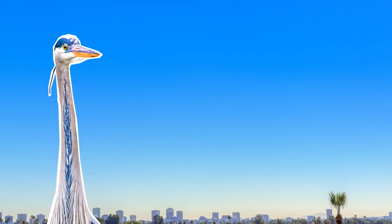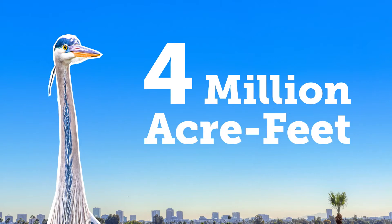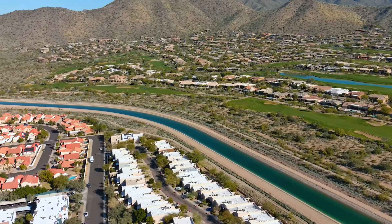The Arizona Water Banking Authority and a number of cities have stored over four million acre-feet of water. So there you have it — the management of groundwater is essential.